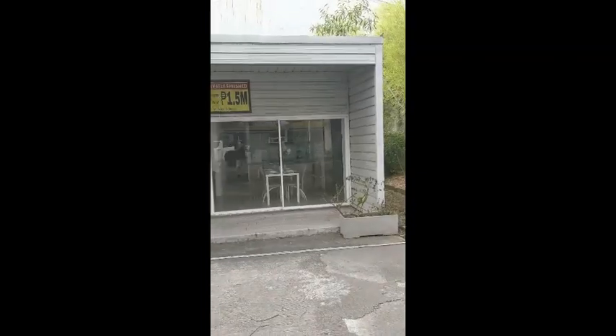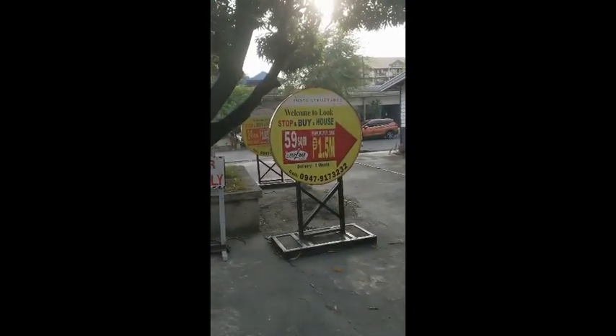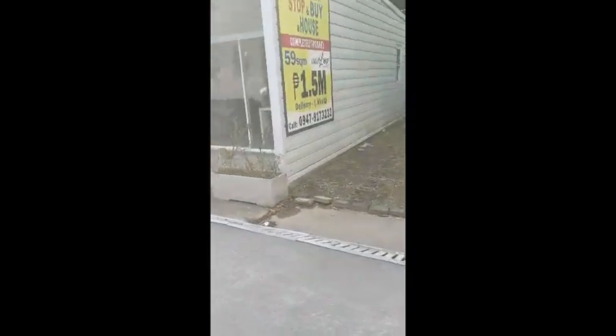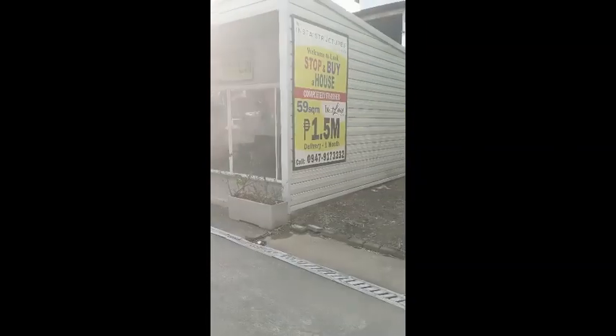We've walked by here a few times and I just thought, hey, this time I wanted to take a short video on this, which is kind of cool. In my mind, these are designed for — not so much if you're in the city city, you know what I mean.